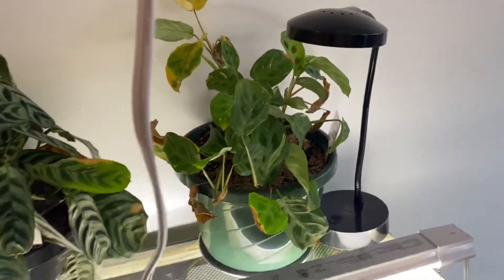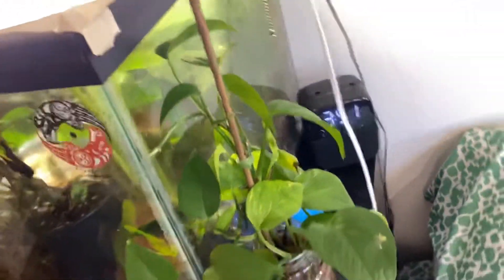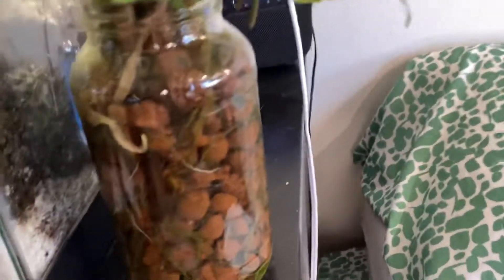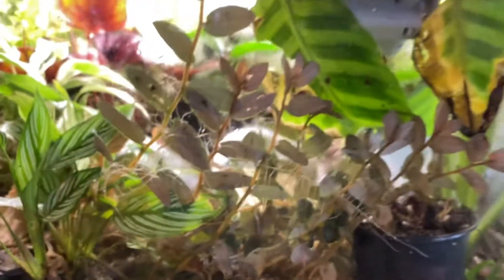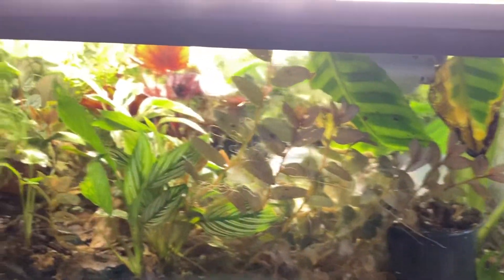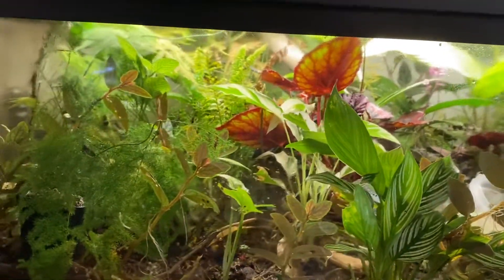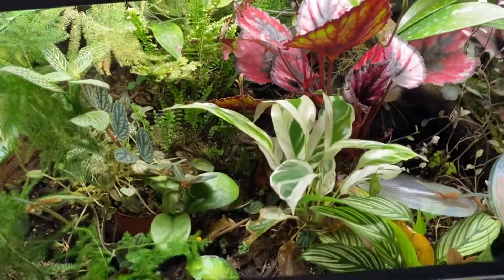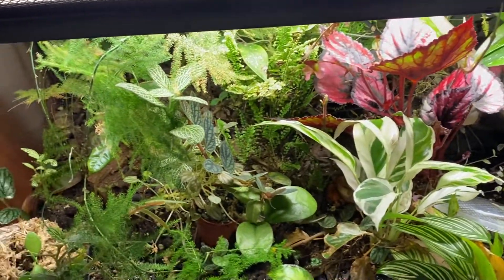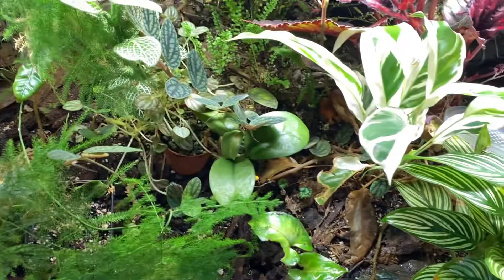Pothos over here with tons of roots going. And this is the 40-gallon terrarium, which is really hard to see inside, although we can take a peek at the top. I'm just going to make a separate video for this.